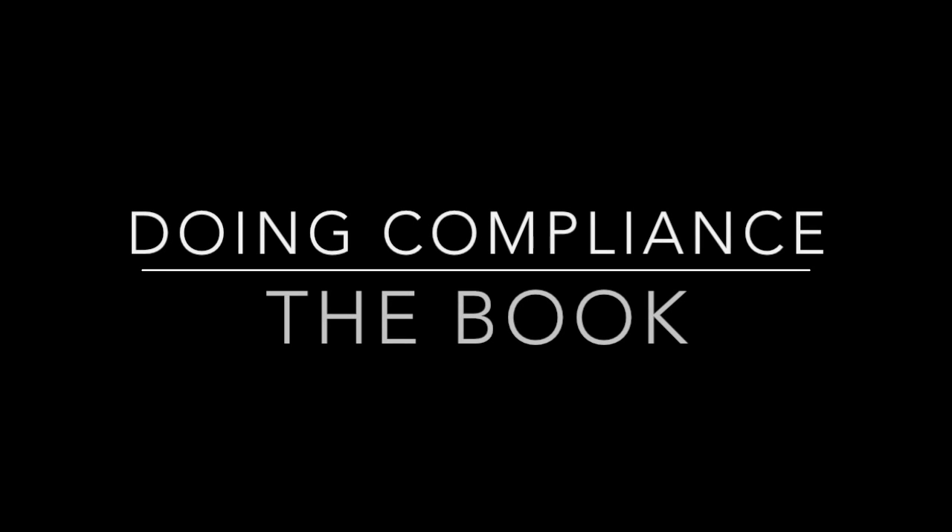Hello everyone, this is Tom Fox and I would like to welcome you to this episode of the FCPA Compliance and Ethics Report. Today I'm going to focus on my latest book, which is called Doing Compliance: Design, Creation, and Implement an Effective Anti-Corruption Compliance Program. I was very pleased to publish this book and I was able to work through Compliance Week to get this published. One of my goals this year was to publish a book with a real publisher and Compliance Week graciously offered me the opportunity to do so. If you're interested, I hope you will go to the Compliance Week website and check out my book.